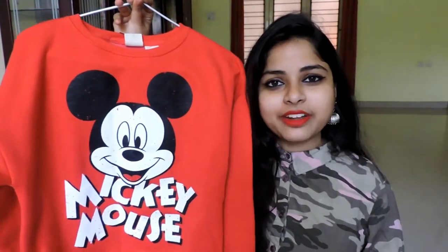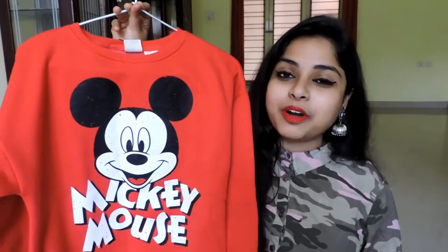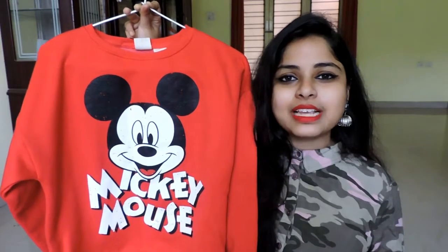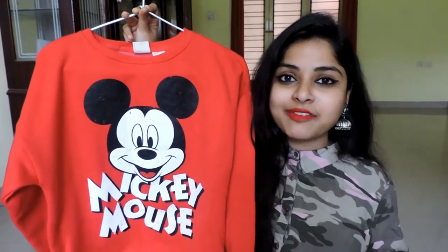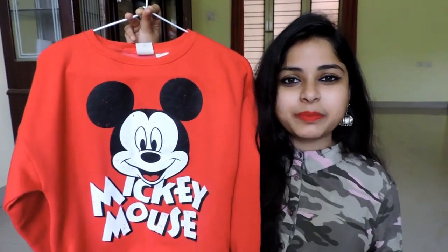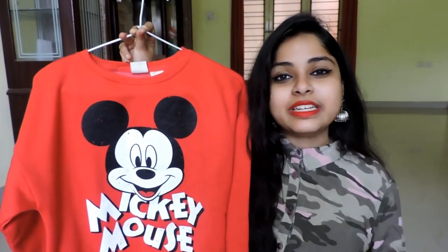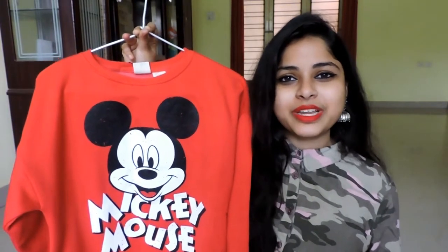Up next I have this red colored sweatshirt. This is a very bright red color which is absolutely perfect for those gloomy winter days. This was also priced at Rs.1,590 and after discount I just paid Rs.350 for this. This is very warm and cozy and will definitely keep you comfortable during winter.